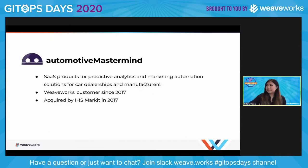I'll start with a brief introduction to Automotive Mastermind. It's a company that provides software as a service products for predictive analytics and marketing automation solutions, targeting car dealerships and car manufacturers. There are also some consumer-facing products as well. Automotive Mastermind has been a Weaveworks customer since 2017 and was acquired by IHS Market in 2017 as well. I was a software engineer at Automotive Mastermind between 2017 and 2019, and what I'll be speaking to today is the beginnings of the GitOps journey and the microservices architecture journey. I was one of the three initial engineers working on these efforts.